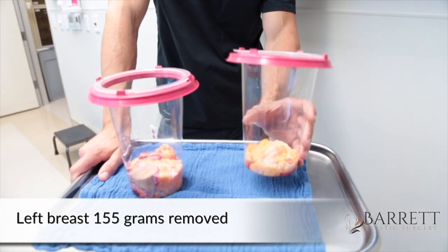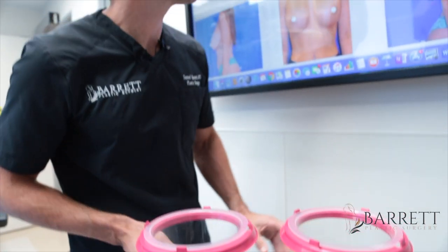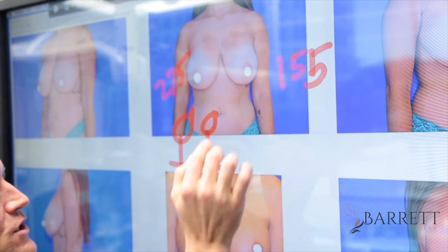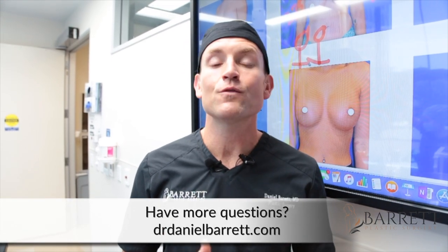That was an incredible breast reduction. On the left we removed about 155 grams, and on the right — which was trickier to match — we removed 275 grams since that breast was bigger. We did a vertical reduction, avoided the anchor scar, and did liposuction of approximately 200 cc's from the axilla, side, and medial breast area to contour the result. Nicole did amazing — I can't wait to show her post-op results around six to eight weeks. For more questions, check out reductionsbybarrett.com or drdanielbarrett.com. If you liked this video, subscribe, give a thumbs up, and feel free to leave comments or questions on my YouTube page.